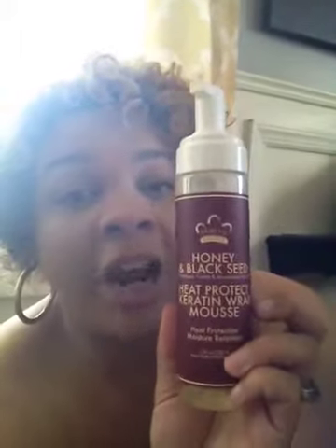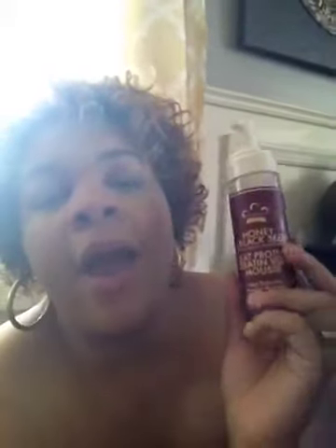I'm already almost through it and I've only had it for about a month. I finally ordered some more. I was telling you guys this is what I was using before I started using the Black Vanilla leave-in conditioner by Carol's Daughter. I still love the Black Vanilla, but this will always be my baby. The Black Honey and Black Seed mousse — mixed with bombasu, carrot, and macadamia nut oils — is a heat-protected keratin wrap mousse. I wash my hair, put this in, blow dry, and it is great.